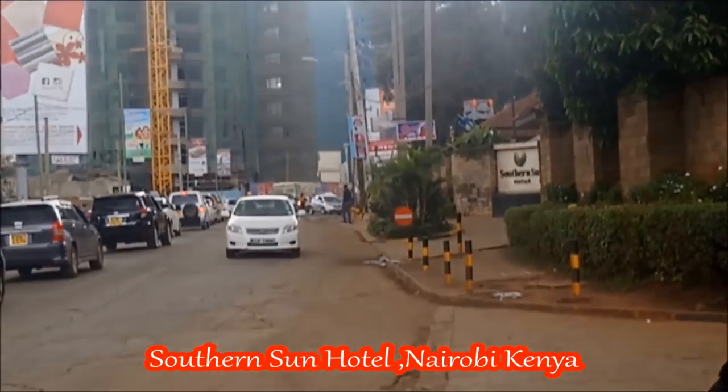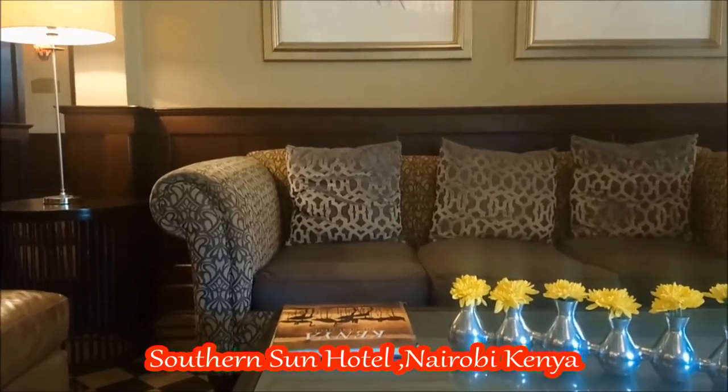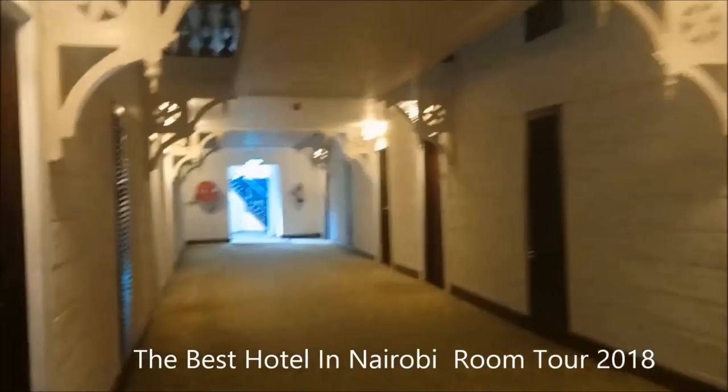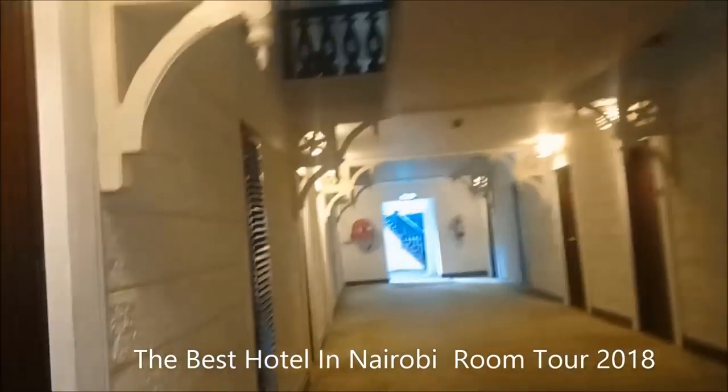Welcome to my hotel! It's now called Southern Sun Hotel. The reception lobby is where you wait for your room — it's pretty cool and decent. This is how the area looks outside; the garden is so cool, with footsteps leading to the room. It's so clean, and it's only five minutes drive from Nairobi CBD.